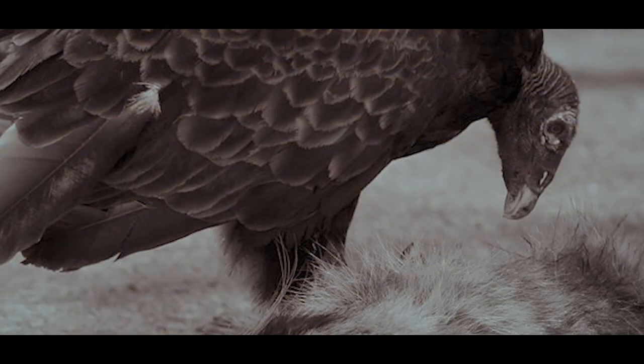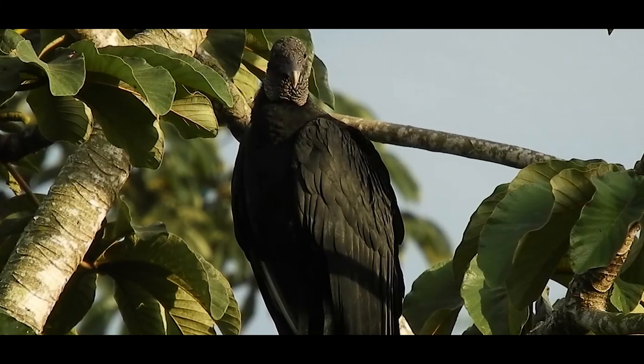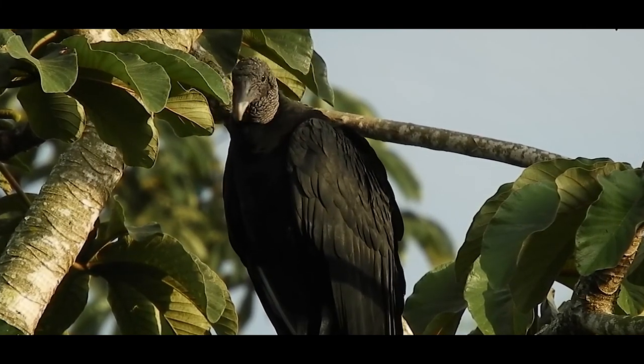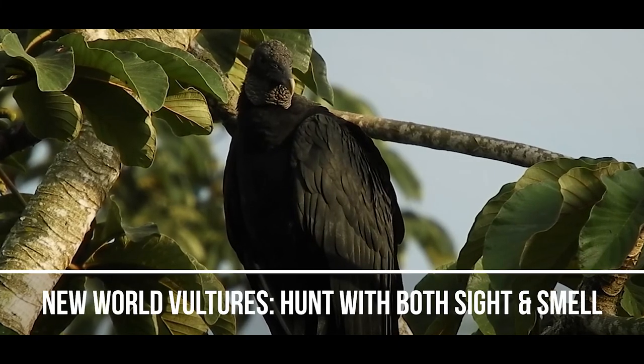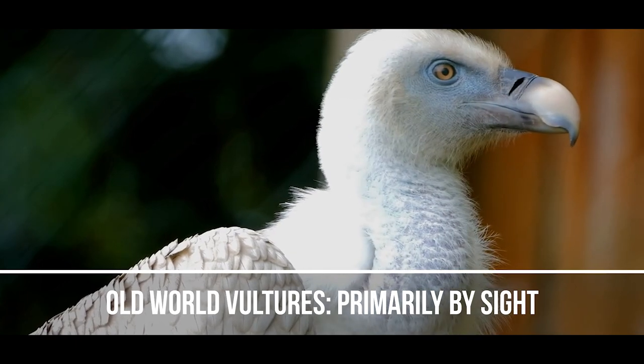They majorly feed on dead animals but sometimes prey on sick or wounded animals. Some vultures have strong hooked beaks which they use to rip the flesh of carcasses. While New World vultures hunt with both sight and smell, Old World vultures hunt primarily by sight.